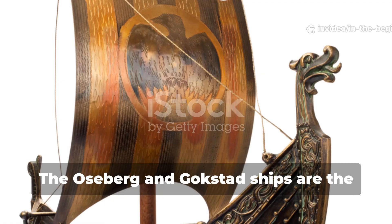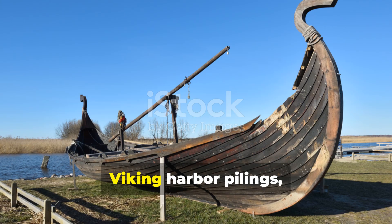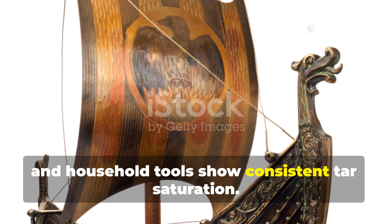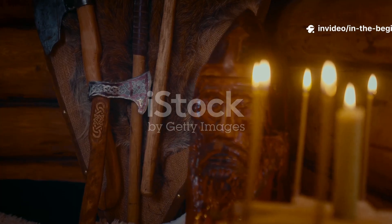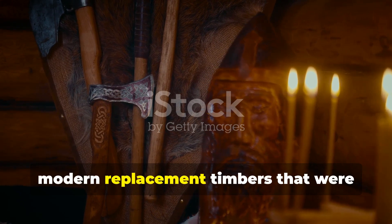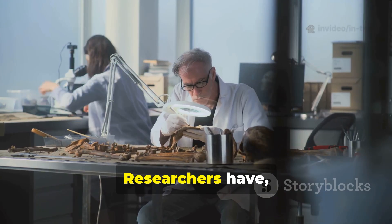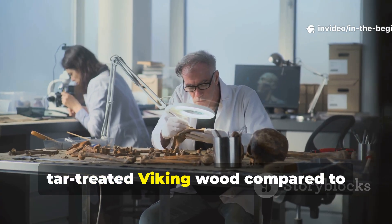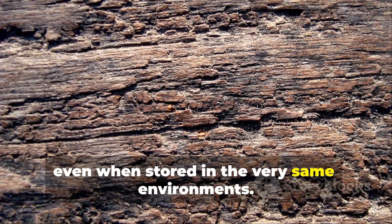The Oseberg and Gokstad ships are the most famous examples, but they are not unique. Viking harbour pilings, roof beams and household tools show consistent tar saturation. In some cases, original Viking wood actually outlasted modern replacement timbers installed during restoration attempts. Researchers have noted lower fungal activity in tar-treated Viking wood compared to untreated modern samples, even when stored in the very same environments.